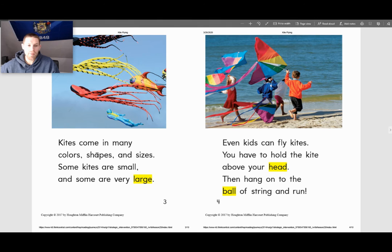Kites come in many colors, shapes, and sizes. Some kites are small and some are very large.